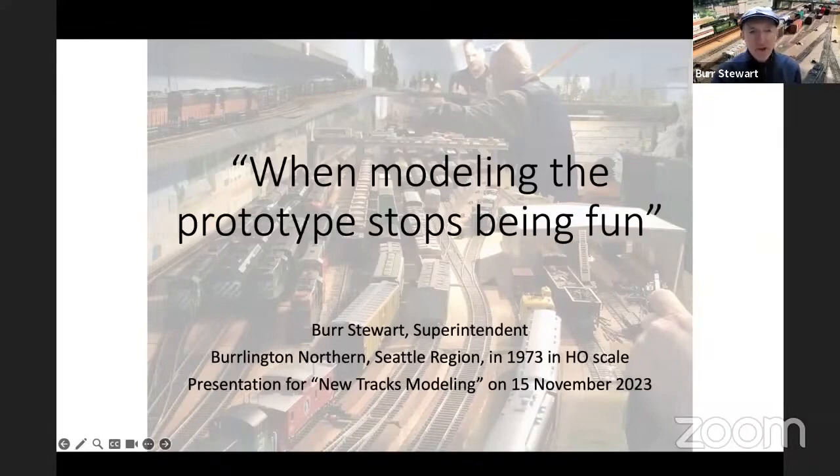Jim asked me to do a sort of follow-up talk on when does modeling a prototype stop being fun? I'd rather do a larger panel discussion, but I'm just going to throw out some provocative ideas about how you can go astray. It's not that different from, if you've looked at Lance Mintine's new book on scenery, one of the things he talks about is mistakes you can make just by picking the wrong color of green, and it throws off your whole realism. I'm just pointing out some of the mistakes I think I've made that reduce the amount of fun from modeling the prototype.